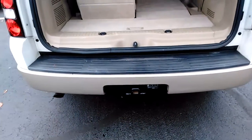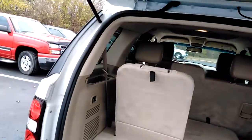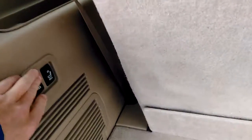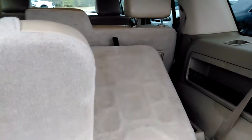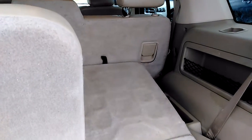It also has a trailer tow package on it. If he's got any kind of small trailer he wants to tow — really nice little package for somebody. It also has the power fold seats in the back. Really nice, goes up and down automatically — a cool little feature, you can fold them flat with just a push of a button.